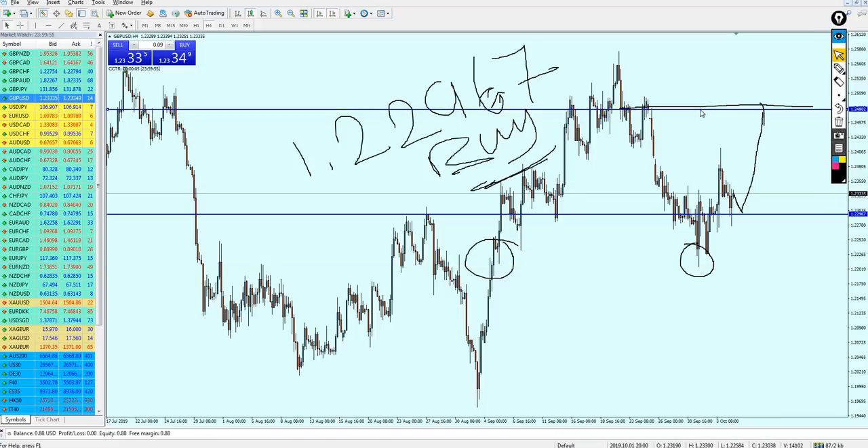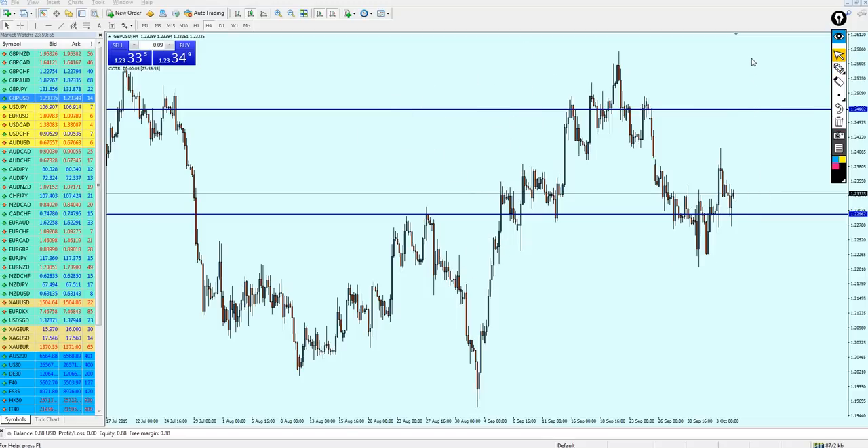However, the Pound is always subject to UK Parliament and Brexit news, so please be careful. Don't keep your trade running for a long time — I highly recommend only scalping the Pound USD. Mr. Johnson is requesting to delay or postpone Brexit for another few weeks, which is going to affect the Pound badly. For technical analysis the Pound USD is going up, but be careful for any unexpected Brexit news.